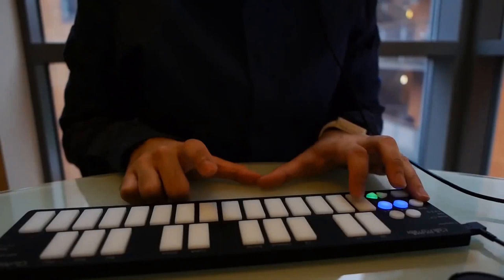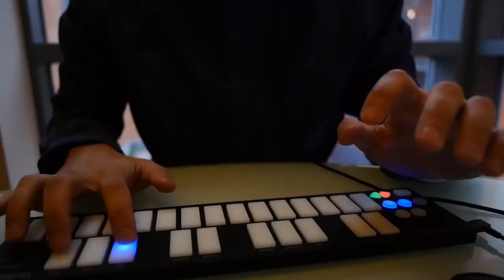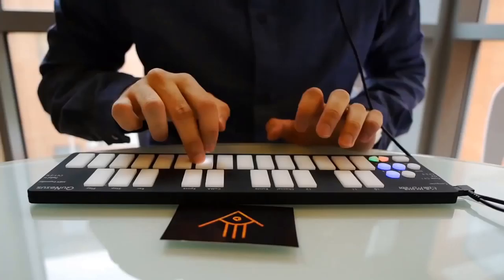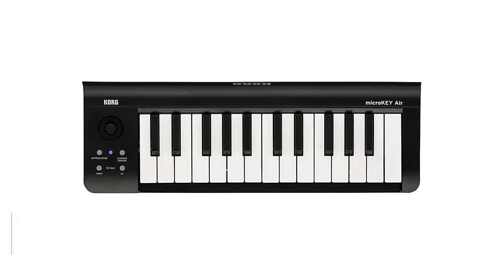There are micro USB and CV outputs, plus the option to add a standard MIDI port. The Q Nexus appears to be extremely durable too. This is a personable little controller with a unique feature set that would make it a useful addition to any laptop bag.